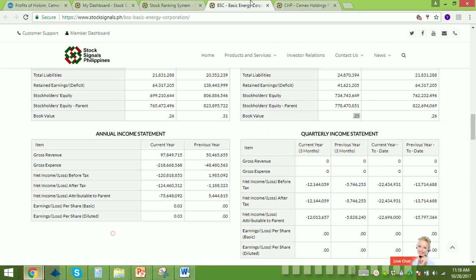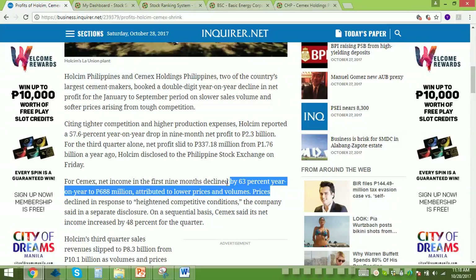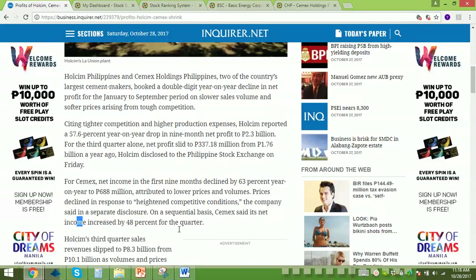CHP today dropped big time. The 3rd quarter results are already out. Wholesome and CEMEX are still dropping income due to slower sales volume and softer prices from tougher competition, especially abroad. For CEMEX, first 9 months income declined by 63% year on year to 688 million. Lower prices and lower volumes were attributed to this drop. However, net income increased 48% for the quarter.